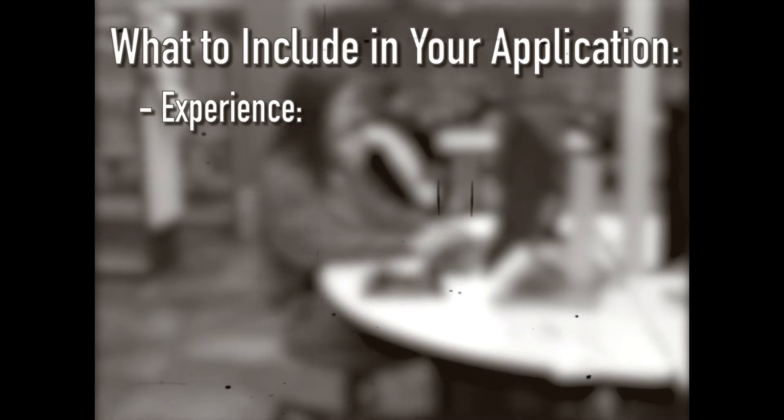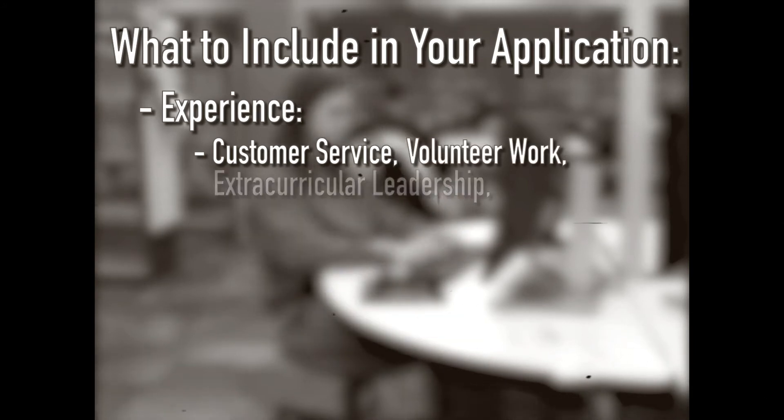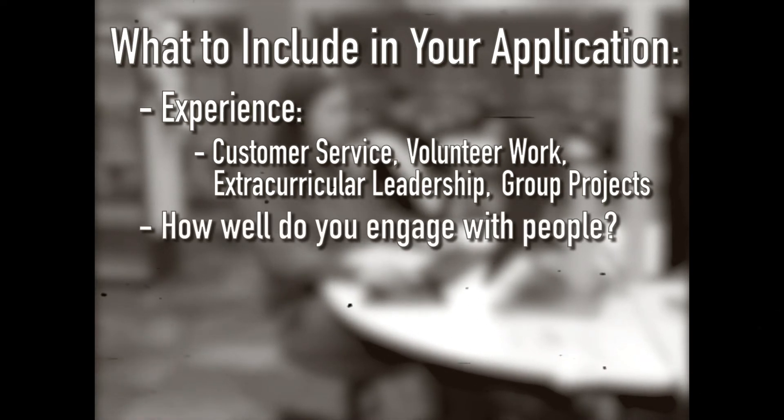Now the time has come for you to fill out your application. But what to include? Experience is important — be sure to list any job you've had where you worked in customer service. But don't stop there. Who said experience had to be paid? Include volunteer work, extracurricular leadership, or even group projects. We're looking to see how well you engage with people, so be thorough when you sell yourself.